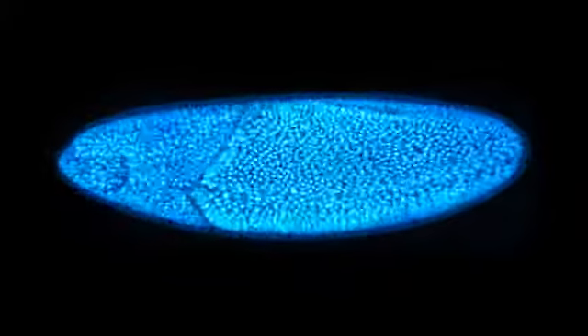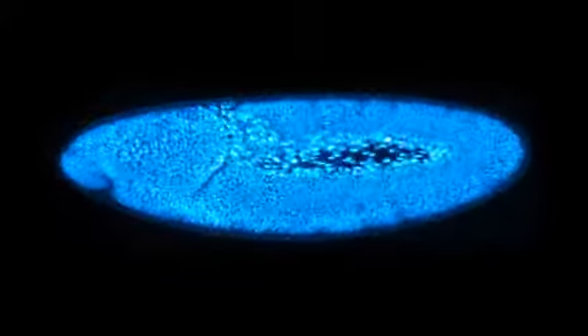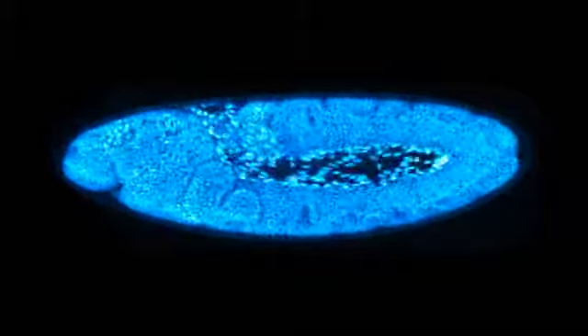The development of a new living organism: the cells divide and align. Organs are formed as the embryo grows.